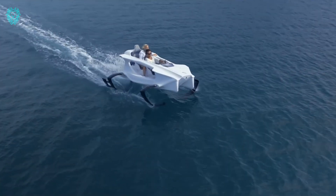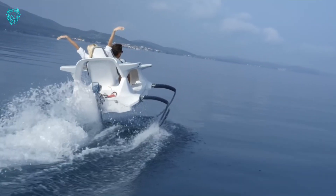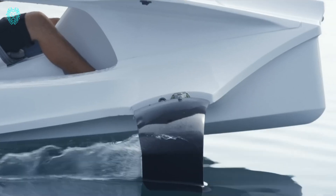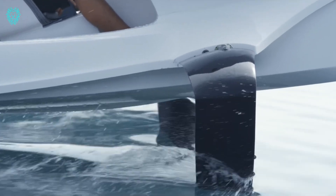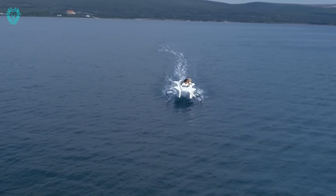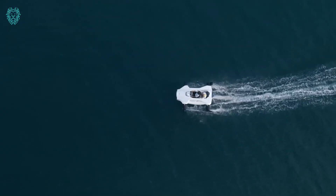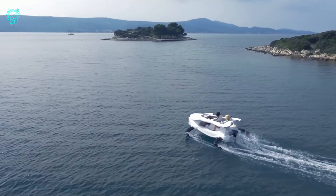Experience the Quadrifoil Q2 Electric, a futuristic, fully electric hydrofoil for two. Powered by rechargeable batteries, it offers a quiet journey, reaching a thrilling speed of 40 kilometers per hour, 25 miles per hour, or 22 knots. With the agility of a water sports car, it boasts an exciting and nimble performance.